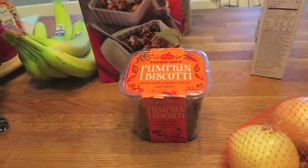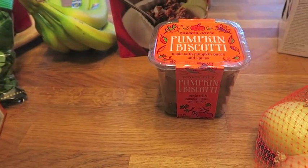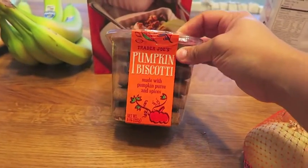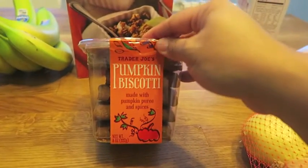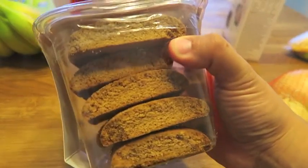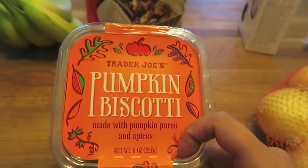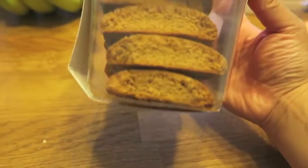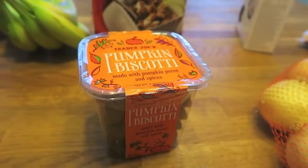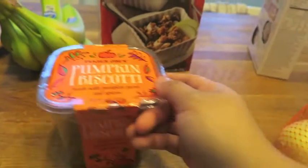Now on to the more fun things — and these are mommy treats, unless somebody else decides they like pumpkin all of a sudden. They were giving these as free samples: pumpkin biscotti. And oh my goodness, you guys, these were so good. If you go to Trader Joe's, pick up the pumpkin biscotti — I promise you will not be disappointed. They're so delicious. I can't wait to have these with coffee tomorrow.